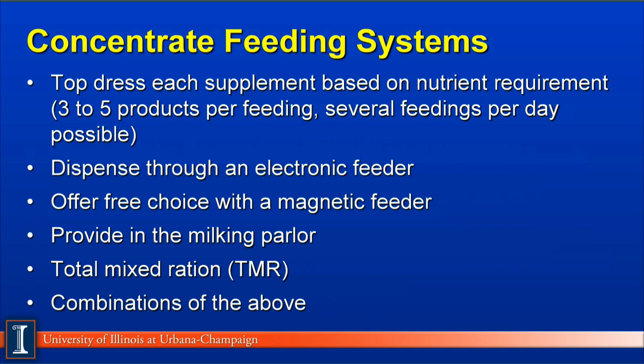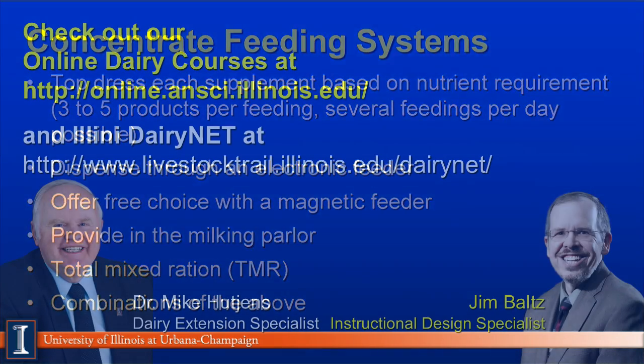Another method is to provide some or all concentrate in the milking parlor, where grain is dispensed into a bowl in front of the cow based on a constant amount or her milk production. The most common and increasingly popular method in the U.S. is the total mixed ration, where all concentrates and forages are mixed together and cows eat as much as they want. Of course, combinations of these five systems are also possible.